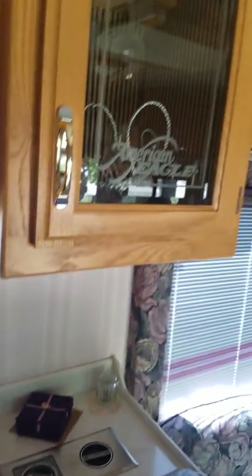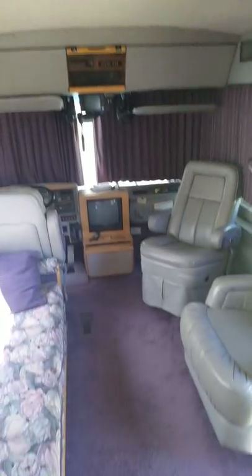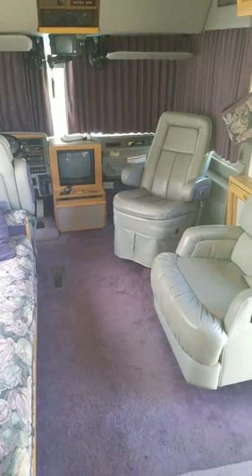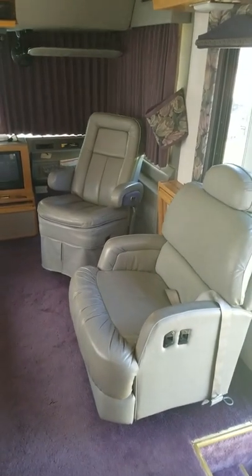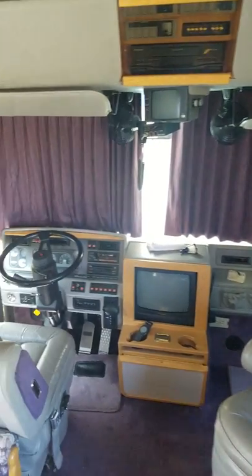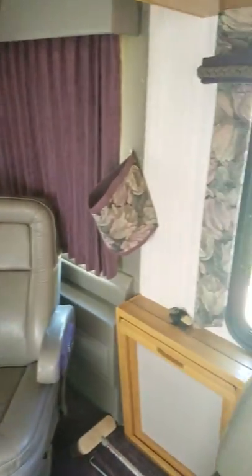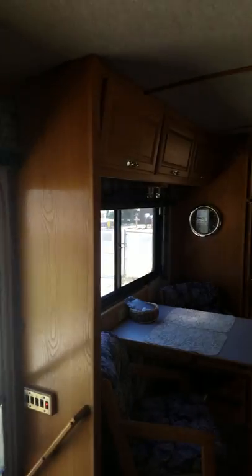Plus the underneath is full storage from front to back. There's also a deep freezer outside underneath. But this is our new home away from home — it's beautiful.